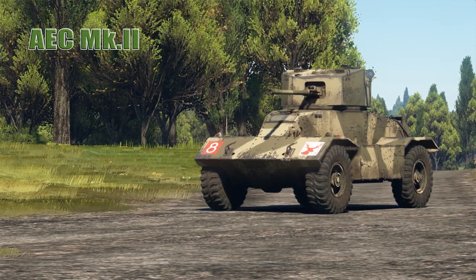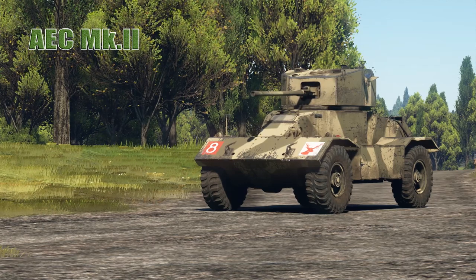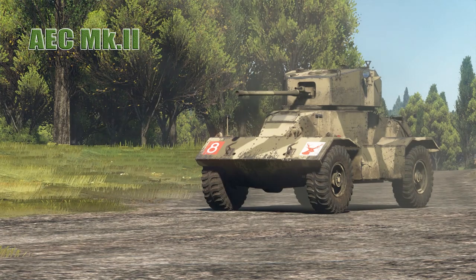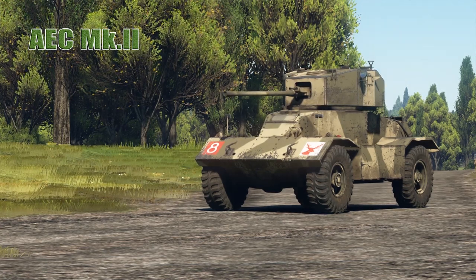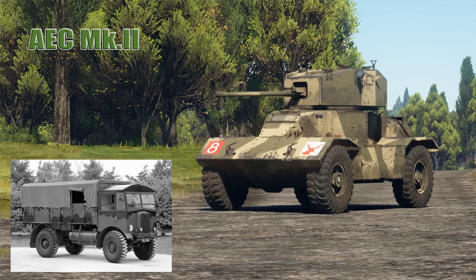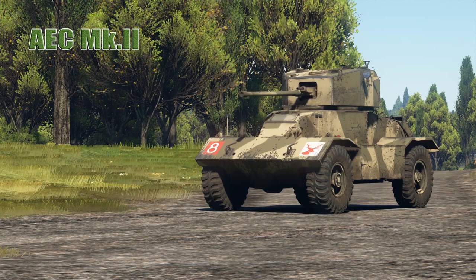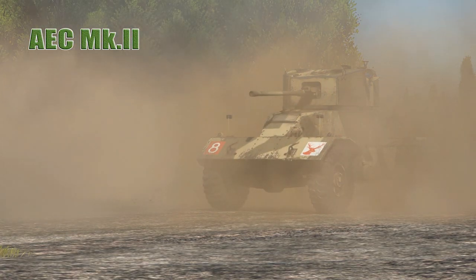AEC of Southall, Middlesex was the manufacturer of truck and bus chassis, and its Matador artillery tractor was used for towing medium field and heavy anti-aircraft guns. In a private venture, AEC wanted to build an armored car with firepower and protection comparable to contemporary tanks. They started design with the Matador artillery truck chassis, due to its successful 4x4 arrangement and powerful engine and transmission, which allowed designers to mount heavy armament.